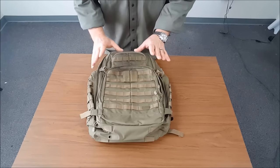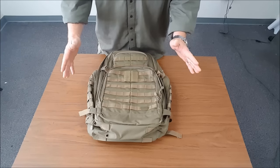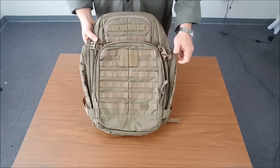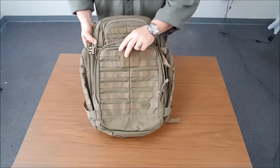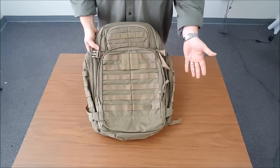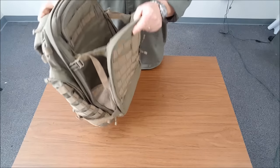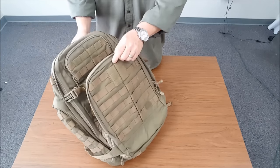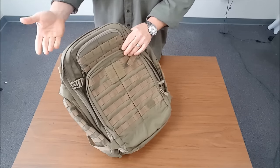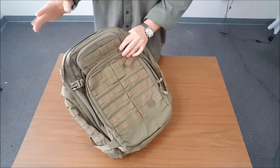Talking about the pros and cons — pros: number one, large capacity. Number two, modularity. The thing's modular with the other parts of the 5.11 line. You can tie other packs in here — you've got the MOAB 10, the Mobile Operation Attachment Bag, which attaches to this thing. You can also attach the Rush 12 backpack. So you've got a backpack you can travel with, but also separate — take this big one as base camp and bring the little one out for day walks.